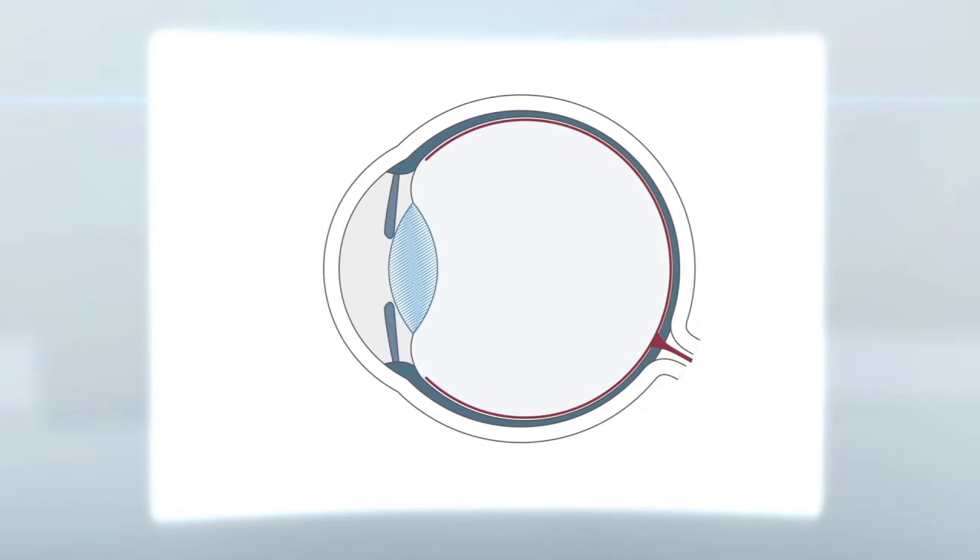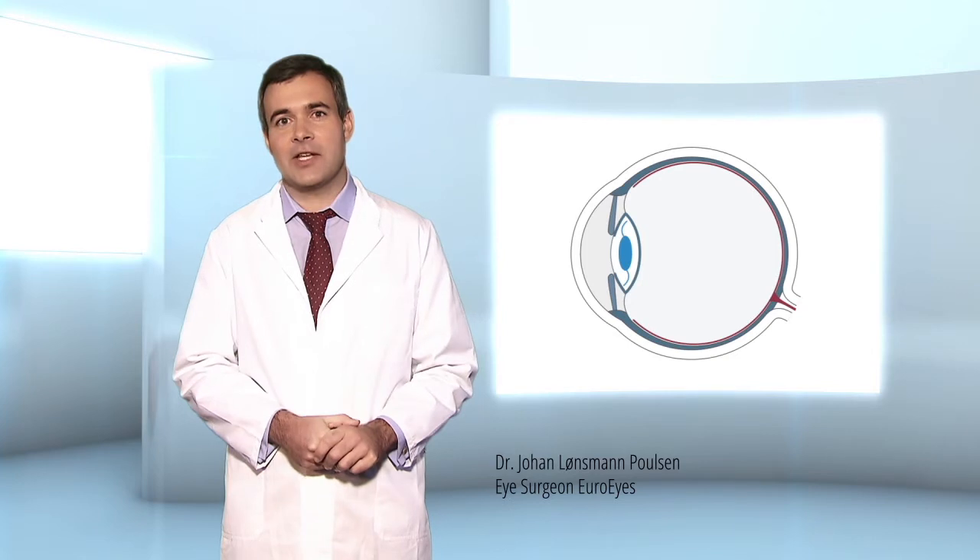The multifocal lens is implanted into the eye, replacing the natural crystalline lens. This new lens is permanent and does not need to be changed. It is designed to last a lifetime.